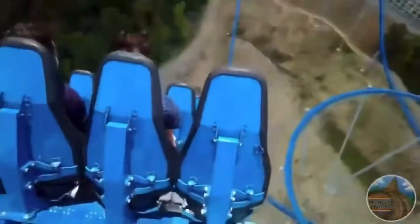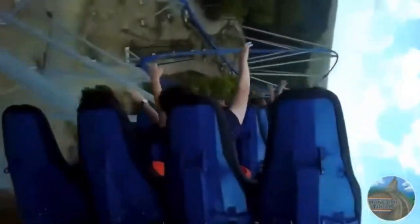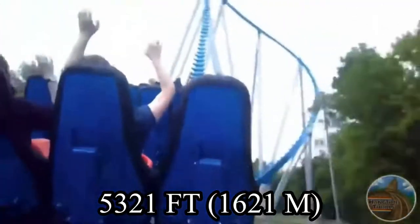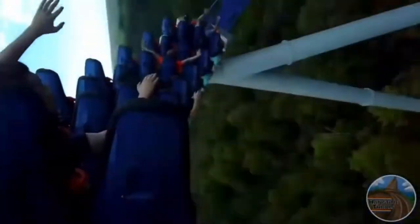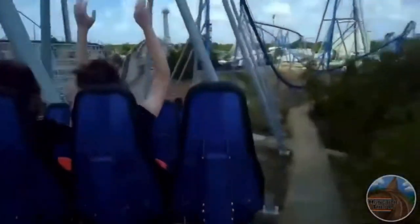Now it's time for the final and biggest con — the length. To me, Orion doesn't feel like an extremely short ride, but I can definitely feel that it's lacking a few elements that would definitely help out the ride. Normally, 5,321 feet of track would never be considered a short ride, but since you are flying at 91 miles per hour, you hit the brake run and say, wow, that was short. Again, I don't think that Orion is a particularly short ride, but I do know that quite a few enthusiasts think that, so I did have to include it.